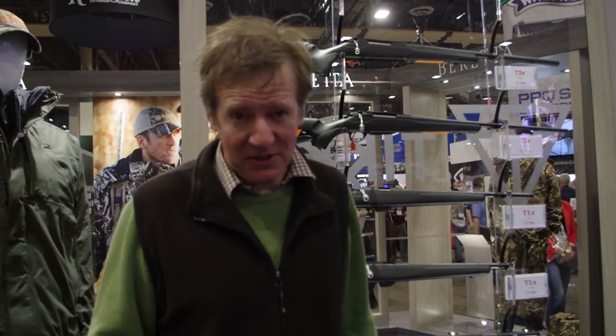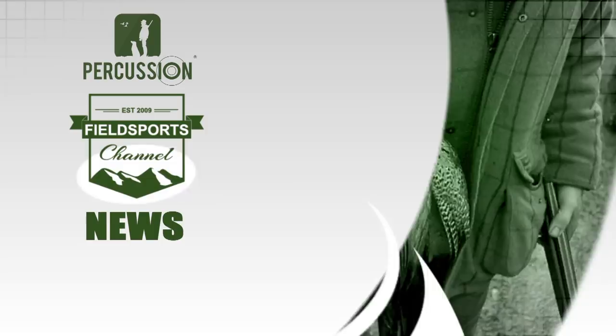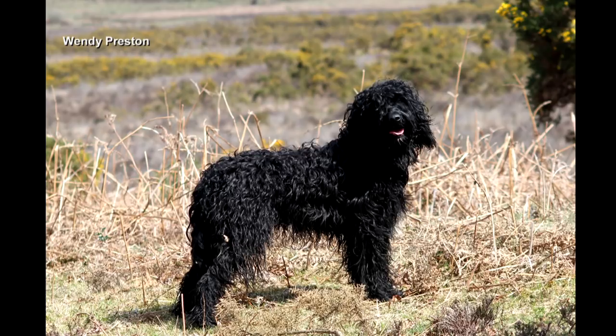Next up, someone not quite so shiny and definitely not new — it's David with the Fieldsports Channel News. There is officially a new gundog breed in the UK. The Barbet is an ancient French breed that has now been recognised by the Kennel Club in Britain, also known as the French Water Dog. There are 140 of them in the UK and it will make its debut at this year's Crufts on Thursday the 8th of March at the NEC in Birmingham.